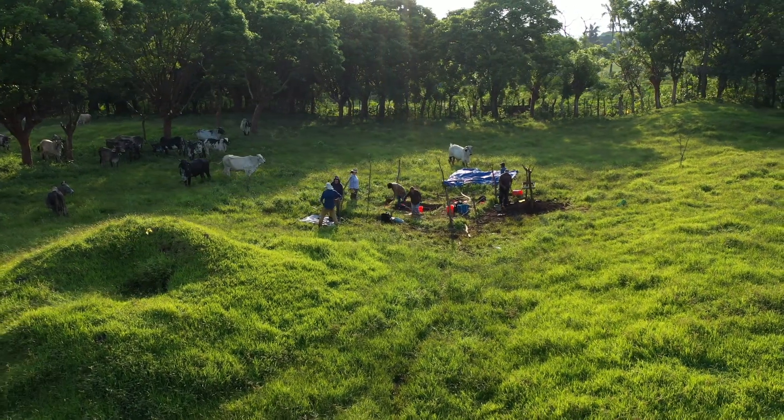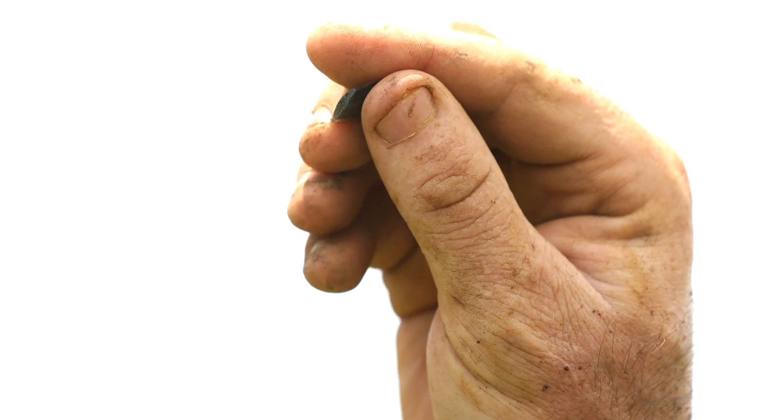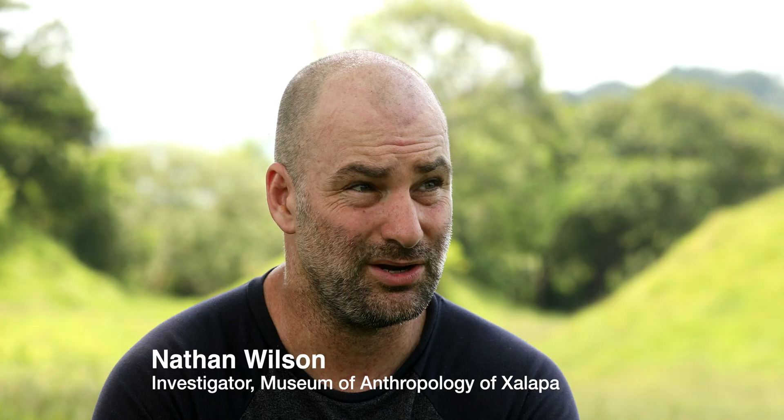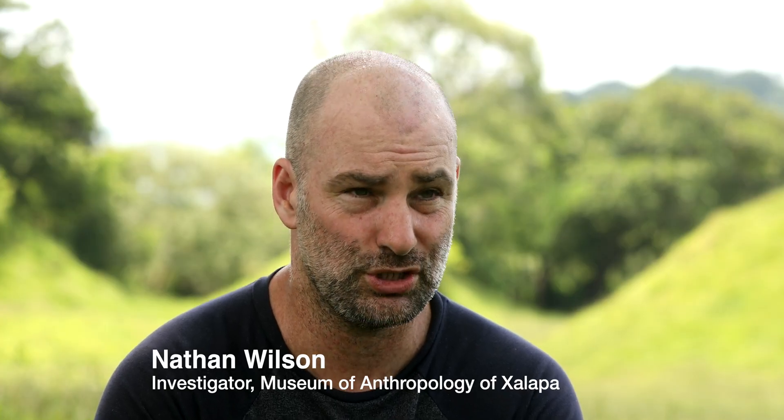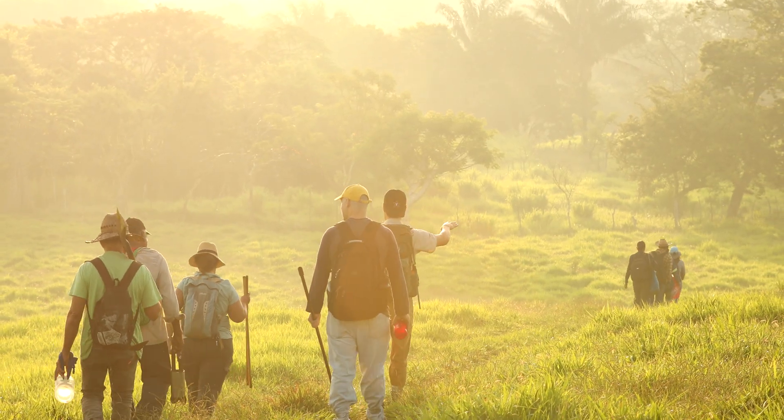Obsidian is special to be found here in Mazapa and in this region in general, because obsidian is a volcanic glass. It comes from volcanic zones — only specific volcanic zones with certain geological conditions. There are a limited number of sources within Mexico, within Mesoamerica, and there are no sources around here. So obsidian we find here is not from here; it was transported over long distances.